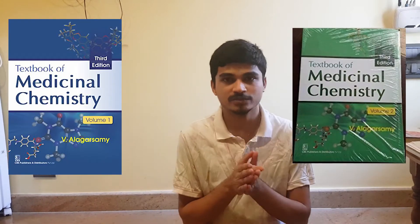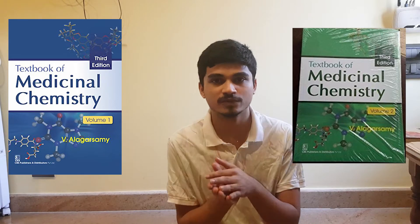The next subject is Medicinal Chemistry, the toughest subject in Pharm D. If you are good in chemistry, go for Alagarswami — available in two versions, a blue version and a green version, Part 1 and Part 2. It's written by Dr. Alagarswami, a very good lecturer from Tamil Nadu. If you are not good in chemistry, go for the Elango textbook, which is one of the best for Medicinal Chemistry.